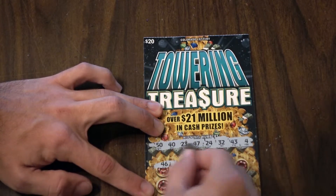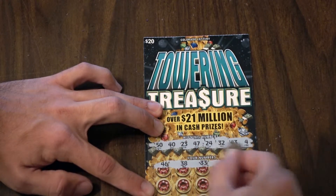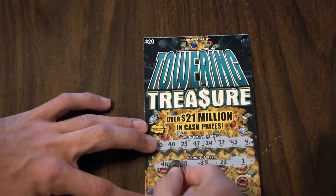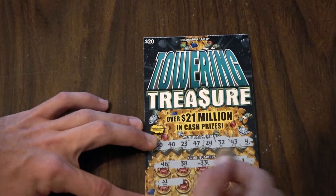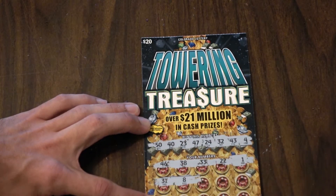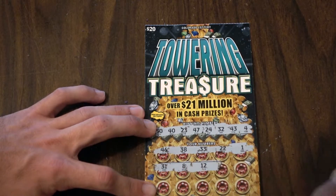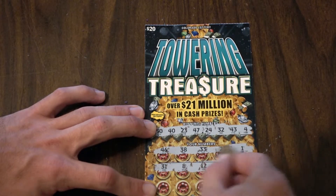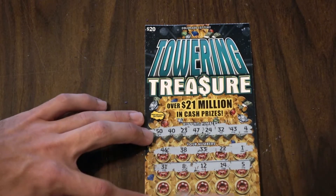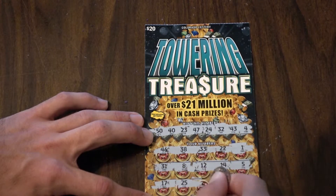46 — that's a miss. 38 is a miss. 33, 22, 1 — nothing. Nothing yet, bummer. 31 — no. All right, 8 — nothing. 12 — no. 14 and 5 — nothing. All right, four more rows to go.